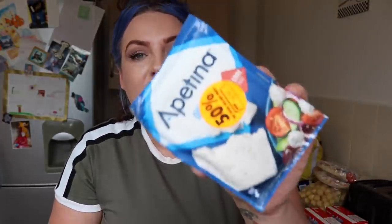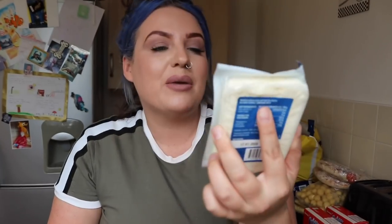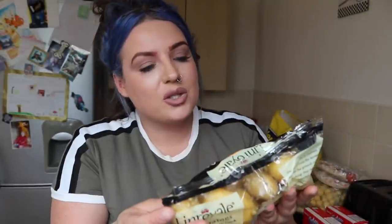I had a little browse today and managed to get some of this — it's feta cheese and it was 44p. I quite like this with sliced tomatoes. It's a really nice salad cheese.